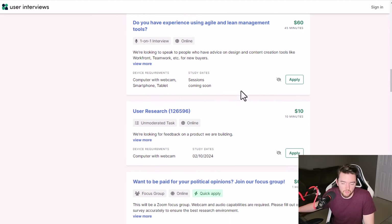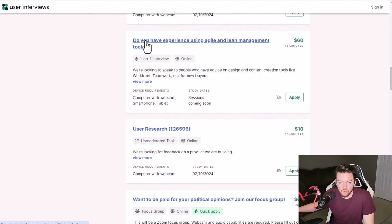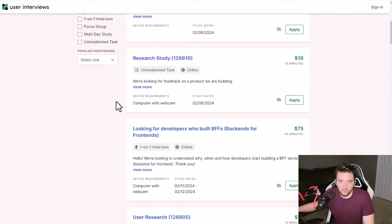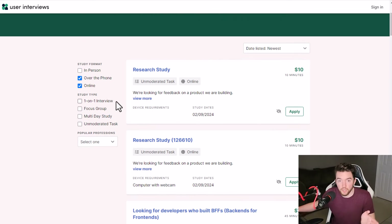They have all sorts of different surveys on here. One asks if you have experience using Agile and Lean Management tools — $60 for 45 minutes of your time. Some will be very broad so the general population can take part, and others will be specific to a certain occupation. For instance, 'want to be paid for your political opinions?' is something very broad that pretty much anyone can answer — $65 for an hour. You get paid a flat fee for each one that you complete.